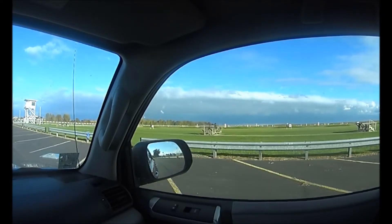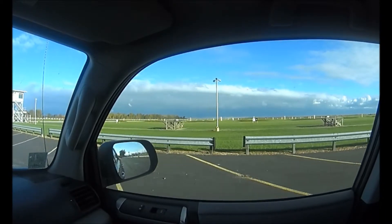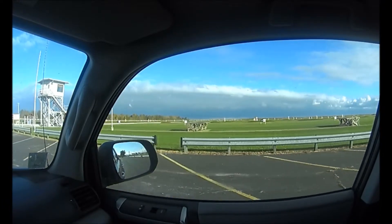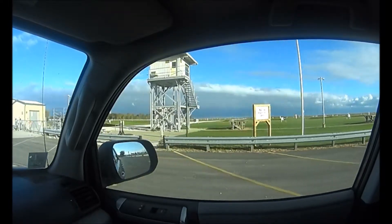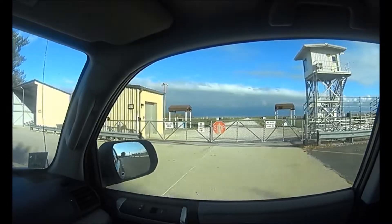Way down there where that little red flag is, that's the 1,000-yard range. I fired a World War I M1 carbine on that range, missed the target completely, but it was kind of fun shooting a rifle that was used in World War I.